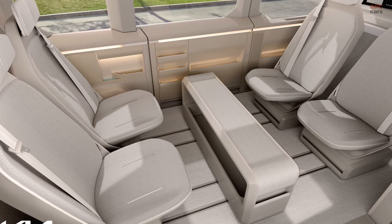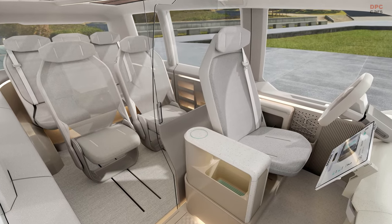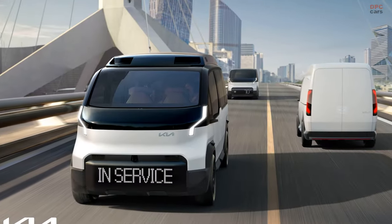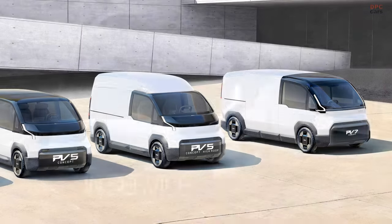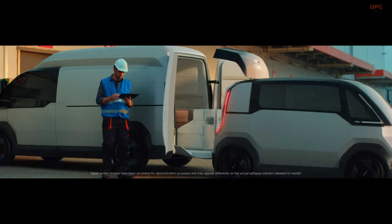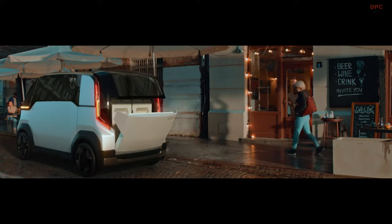Kia's commitment to this innovative project is evident in its plan to open a dedicated factory in Hwaseong, South Korea by 2025, expected to produce up to 150,000 vehicles annually. Kia's PBV initiative is more than a conceptual exploration — it's a tangible step towards the future of EVs. With plans for a dedicated assembly plant underway, Kia is poised to make a significant impact on the EV market. The PBV represents a new era in electric vehicles, prioritizing versatility, customization, and meeting the diverse needs of both individual users and businesses.